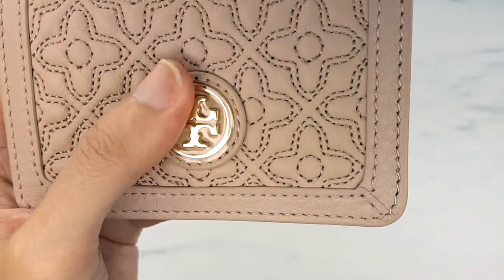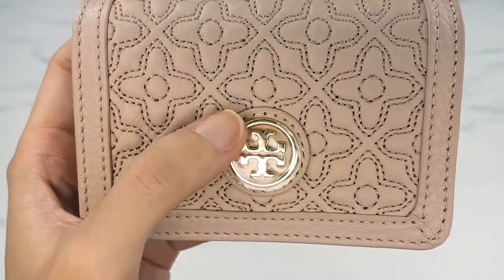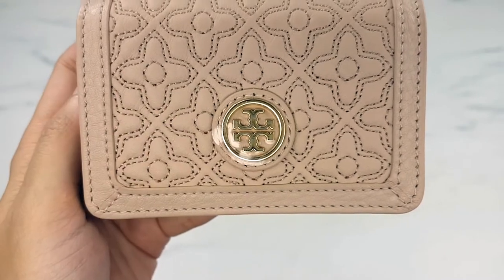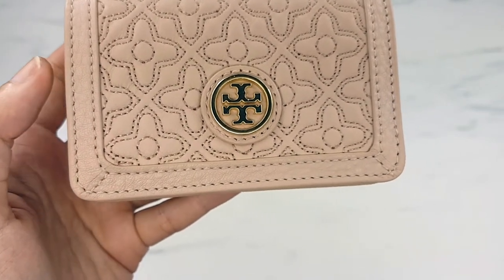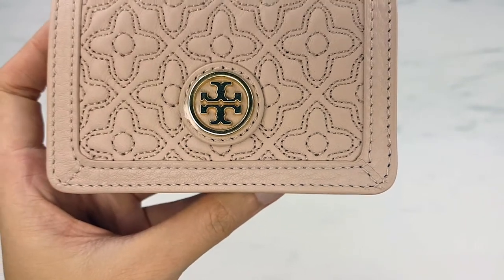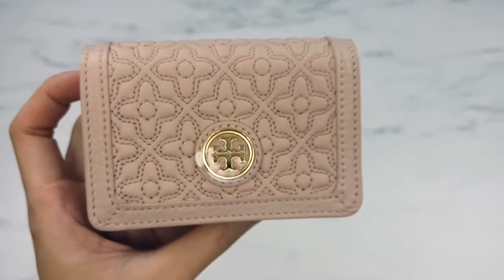I still have the plastic on the hardware and I need to take it off. I've read a lot that over time the gold hardware will tarnish or discolor and become silver. For that reason I tried to pick a piece that didn't have as much gold hardware — and if it discolors, I don't think people would even notice because it's going to spend a lot of time inside my bag.